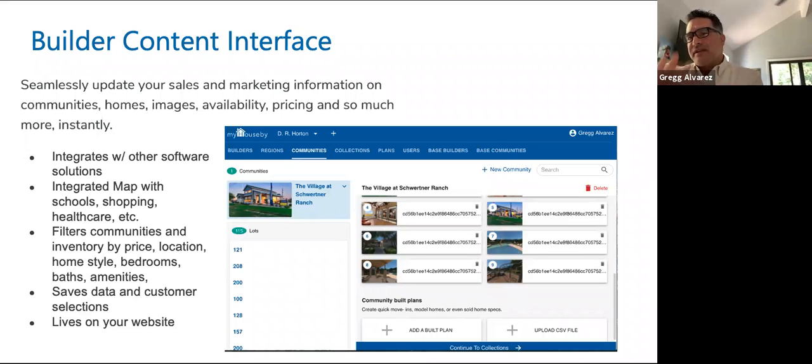Everything I just showed you is put in through our builder content interface. We have very API-friendly technology where content can be either uploaded manually or via direct feed so there's no double entry. Our goal is — knowing our builder and developer clients are incredibly busy — we don't want to take more time. Optimally we interface with their current technologies, but if they're a small or up-and-coming builder without a lot of technology solutions, they can enter it manually. In some cases we actually do it for them to get them started and then teach them how to use the builder content interface.